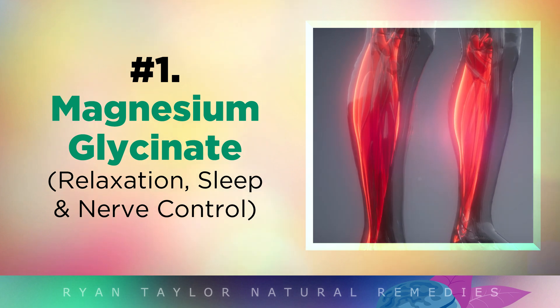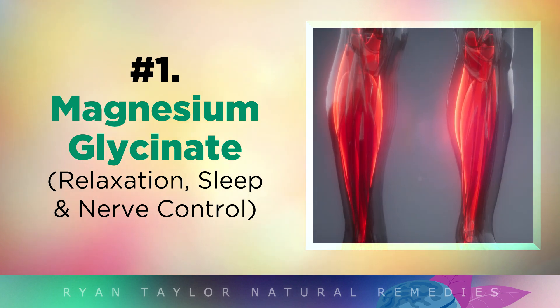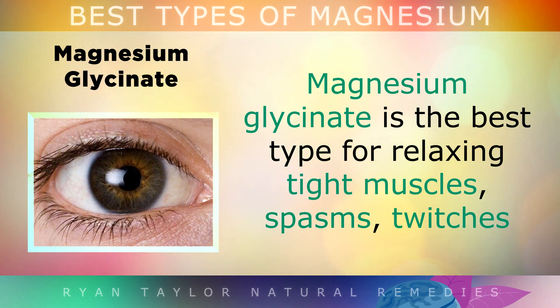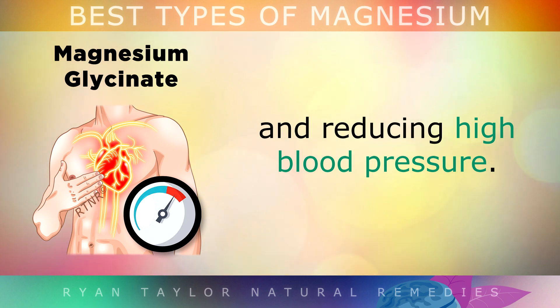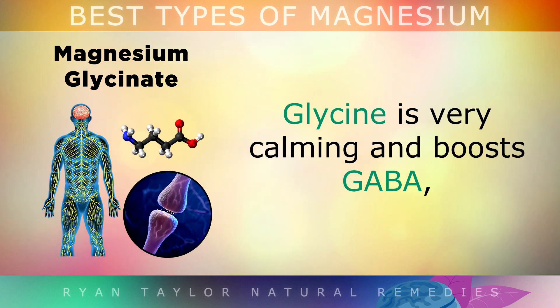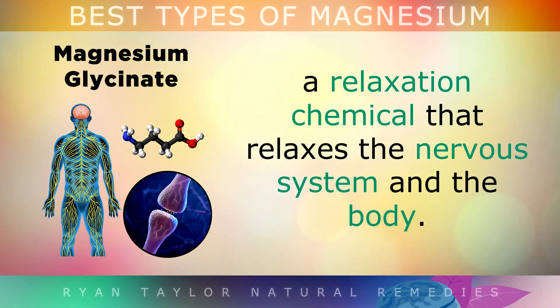The first type I'd like to talk about is magnesium glycinate. This is the best form for relaxing tight muscles, spasms, twitches and reducing high blood pressure. This is a type of chelated magnesium that is bound to a glycine molecule. Similar to magnesium, glycine is also very calming, and it boosts GABA, a relaxation chemical that relaxes the nervous system and the body.